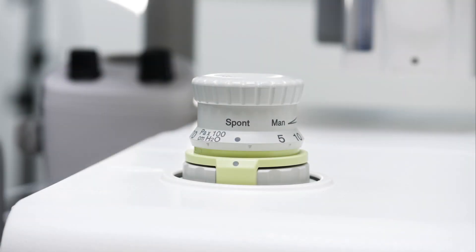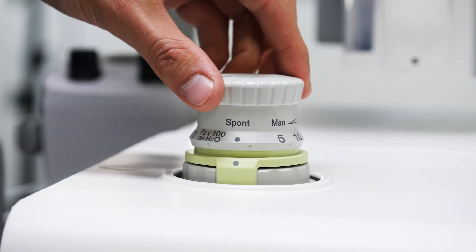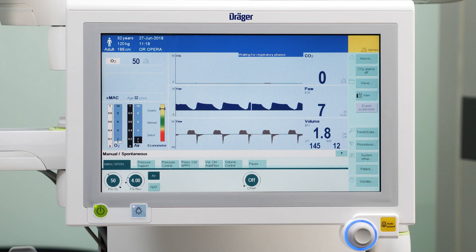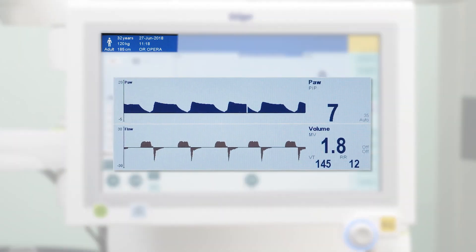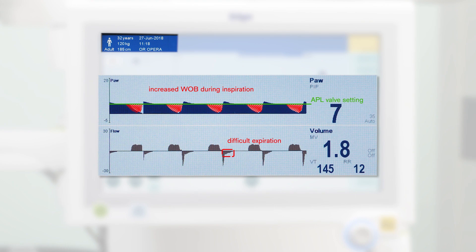In practice, the APL valve is used to simulate a CPAP pressure in manual spontaneous mode to counteract the intrinsic PEEP of obese patients during pre-oxygenation and recovery. However, the set APL valve pressure acts more as a resistance and hence does not reduce the work of breathing and merely makes expiration more difficult. Furthermore, the spontaneous breathing of the patient typically creates a pressure drop, and pressure is not maintained at a constant level.